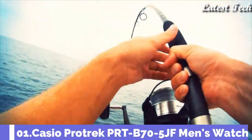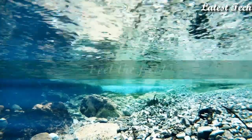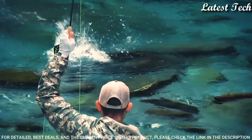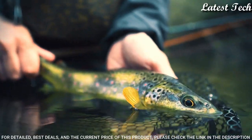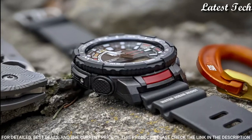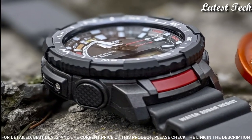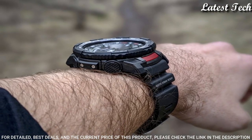Number 1: Casio ProTrek PRT-B70-5JF. It has Japanese solar quartz movement, polymer aluminum case of round shape. Case dimensions are 50.8 mm in diameter and 16.8 mm in thickness. Display type: analog digital. This timepiece has mineral glass, polymer band, band color green, 200 meter water resistance.